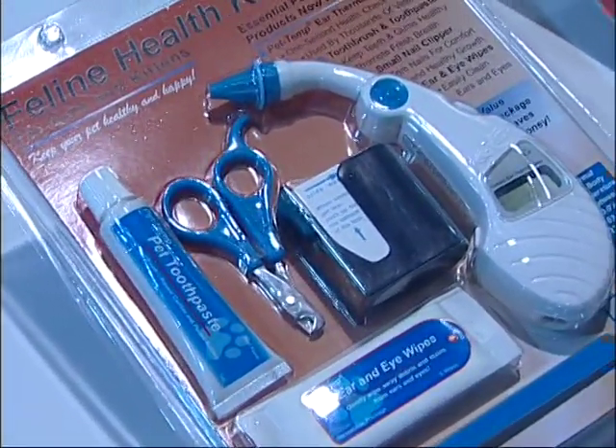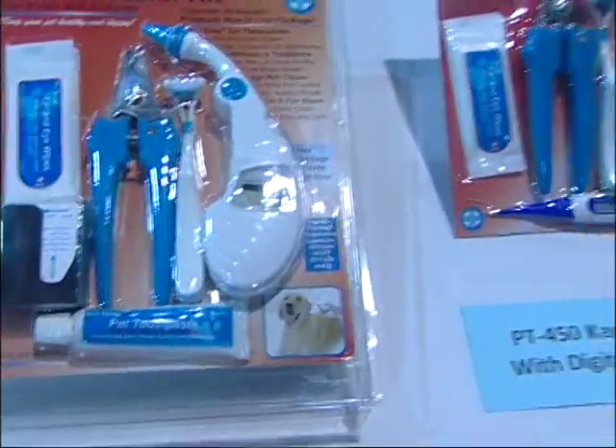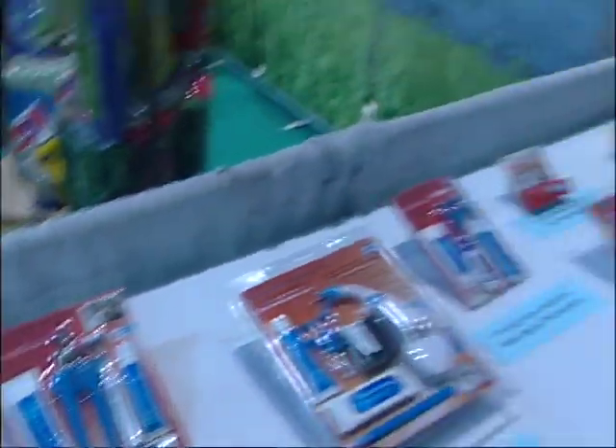Now who do you promote towards — is it the individual consumer? Well, we're actually selling it to consumers through the retailers, so we're in Petco and PetSmart, and we're starting to expand distribution at the other retailers also.